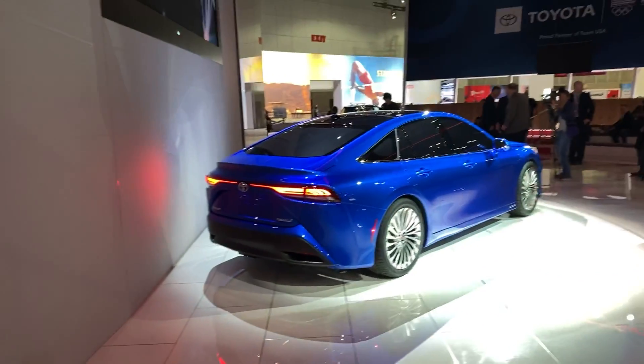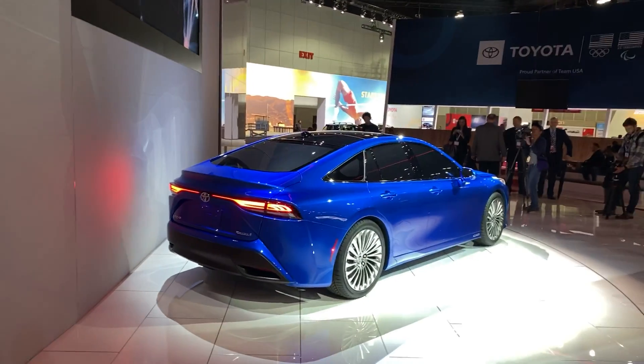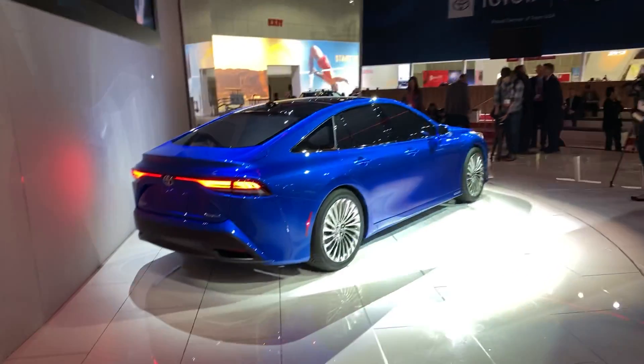A couple of last things: the RAV4 Prime plug-in hybrid will be available summer of 2020. The new Mirai you see in front of us — it's still a while out; this model is just an exterior shell with no interior. There are also only around 30 hydrogen stations in the U.S., so there's still a ways to go. Thanks for joining us for another reveal from the LA Auto Show. If you have questions, catch us on our 'What Car or Truck Should I Buy?' show, Mondays and Fridays at noon PST. Thanks for watching — we'll see you next time here at The Fast Lane.